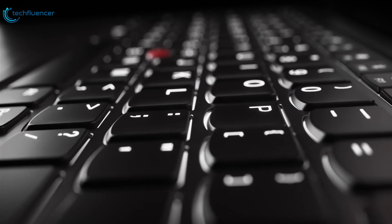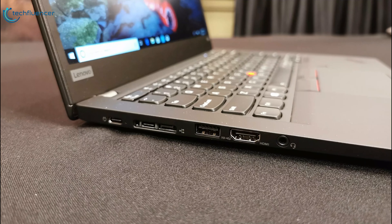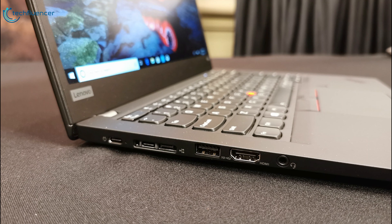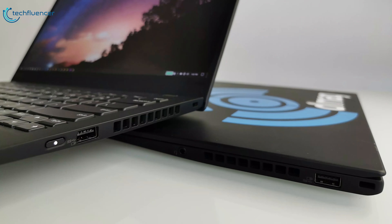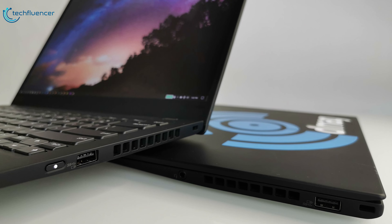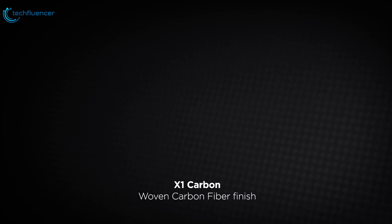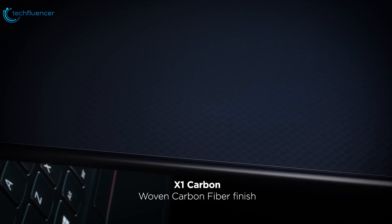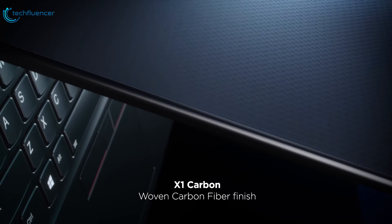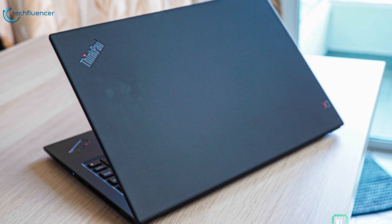The ThinkPad X1 Carbon includes a generous assortment of ports. It has two Thunderbolt 3 ports, an Ethernet dock connector, two USB 3.1 Type-A ports, an HDMI 1.4 port, and a headphone combo jack. The Lenovo ThinkPad X1 Carbon's lightweight and durable design, gorgeous display, long battery life, and extensive security features collaboratively make it the best business laptop for you to buy.